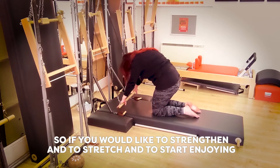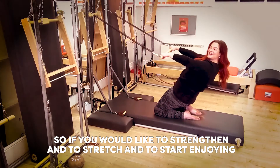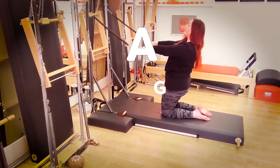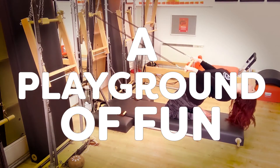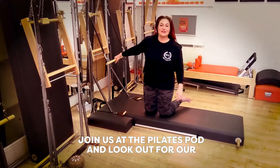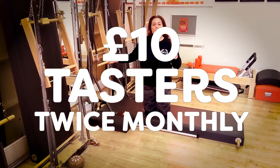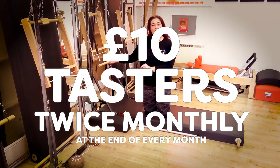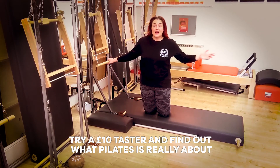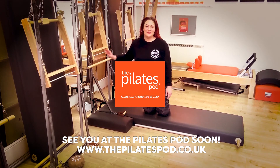So if you would like to strengthen, to stretch, and to start feeling a playground of fun, why not join us at the Pilates Pod and look out for our £10 Tasters. We'll be running twice monthly at the end of every month — one on a weekday, one on the weekend. £10 Taster, come and try what Pilates is really about. We'll see you soon. Take care.